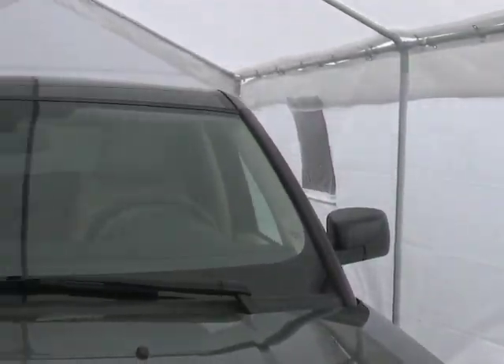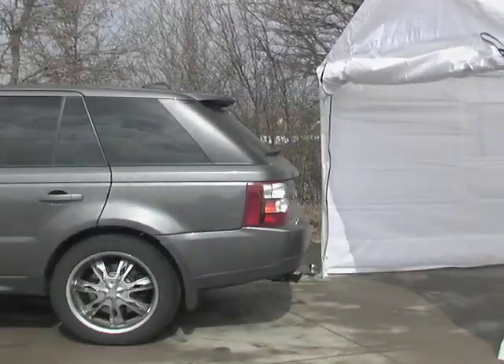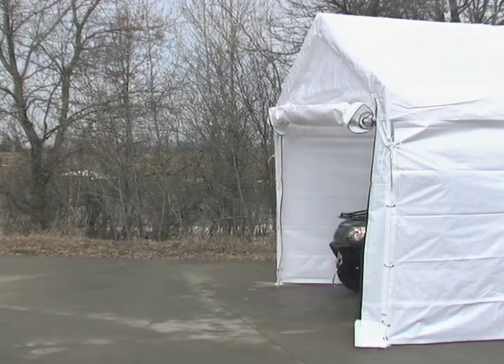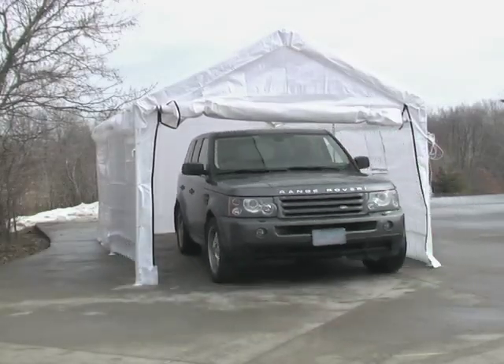Protect your investment. Set up an outside workshop. Host a party. Your new Max Sports 10 by 20 foot shelter and garage is just what you need to do it all. You'll absolutely love it. Order yours now.